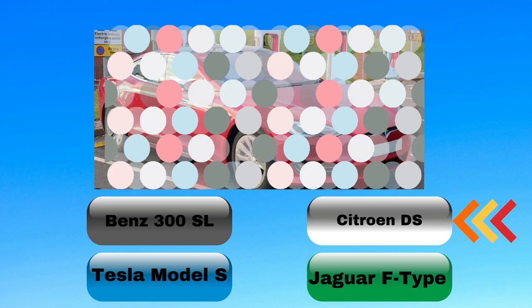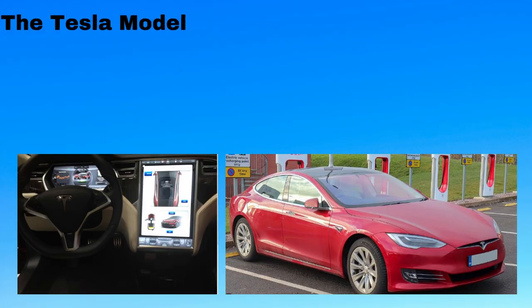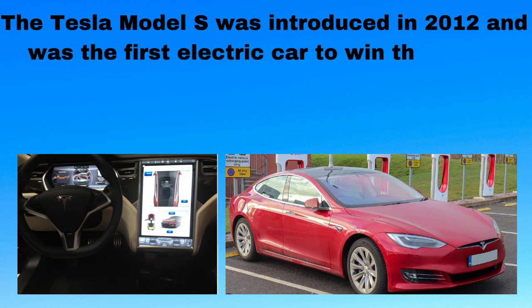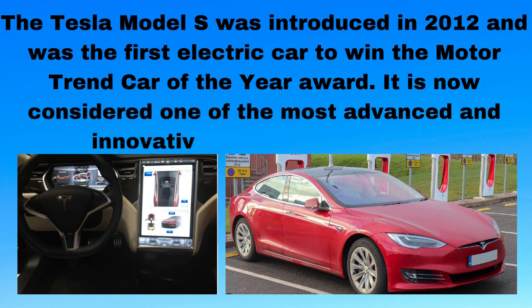Only one left for this challenge, the automobile. Make sure you subscribe to get all new videos and puzzles. The Tesla Model S was introduced in 2012 and was the first electric car to win the Motor Trend Car of the Year award. It is now considered one of the most advanced and innovative cars on the market.